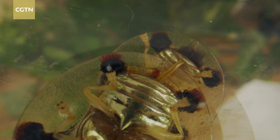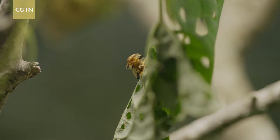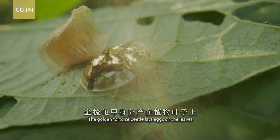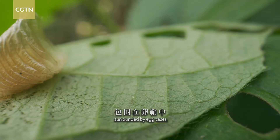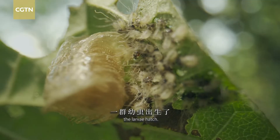As the leaves shake gently, new life is expected. The golden tortoise beetle lays eggs on the leaves, surrounded by egg cases. A few days later, the larvae hatch.